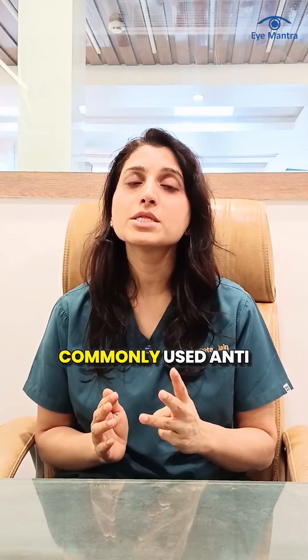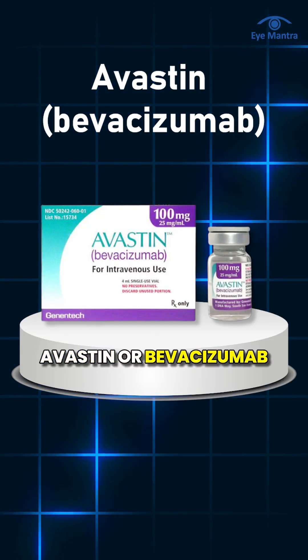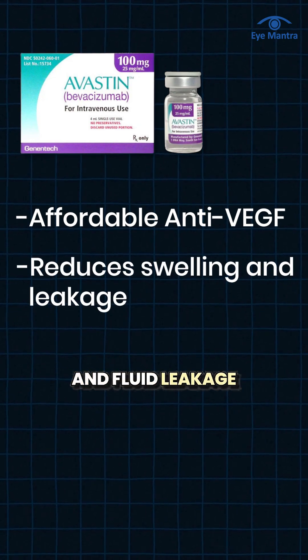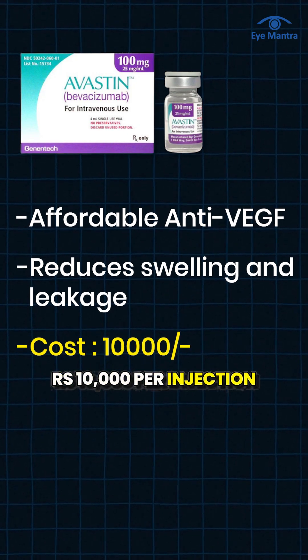There are mainly three commonly used anti-VEGF injections. The first one is Evastin or Bevacizumab. This is the most affordable anti-VEGF injection — it helps reduce swelling and fluid leakage in the retina. The cost of Evastin is approximately 10,000 per injection.